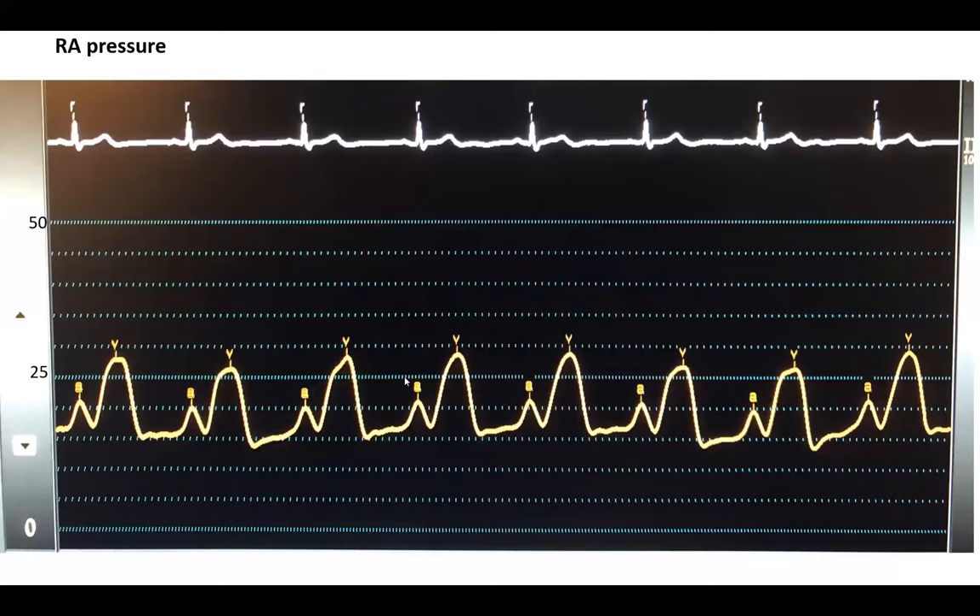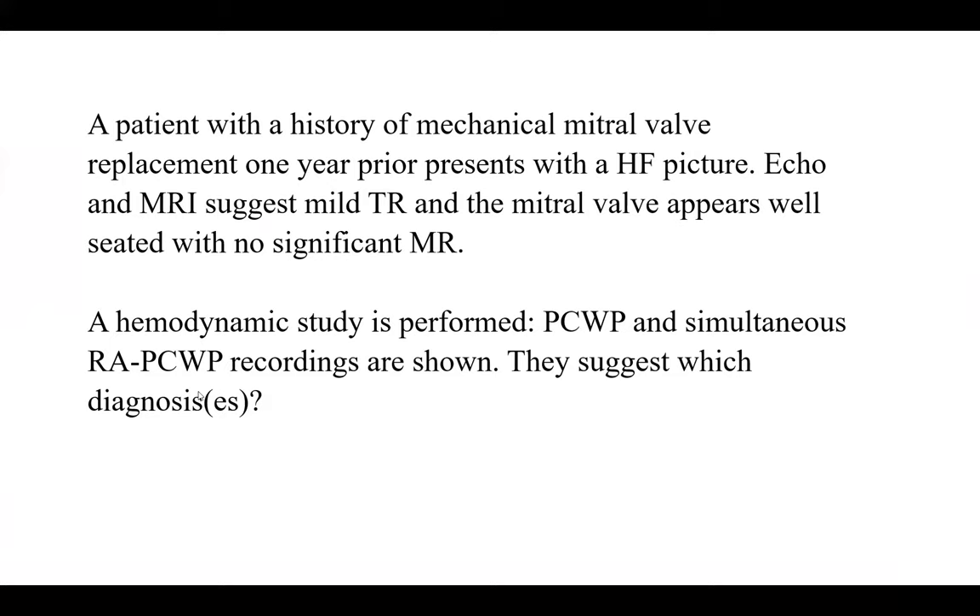This is a patient with a history of mechanical mitral valve replacement one year prior, presenting with a severe heart failure picture. Both echo and MRI suggest mild tricuspid regurgitation and indicate the mitral valve appears well seated with no significant mitral regurgitation. We then performed a hemodynamic study after echo and MRI, and I'm going to show you the right atrial pressure and the wedge pressure.